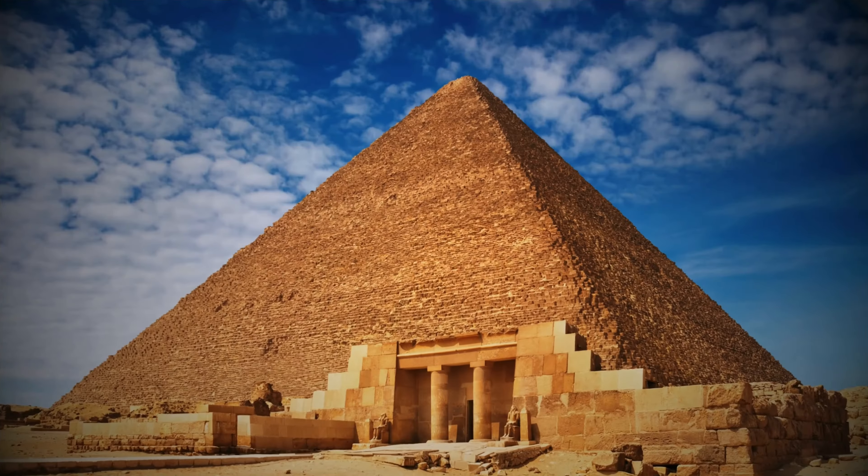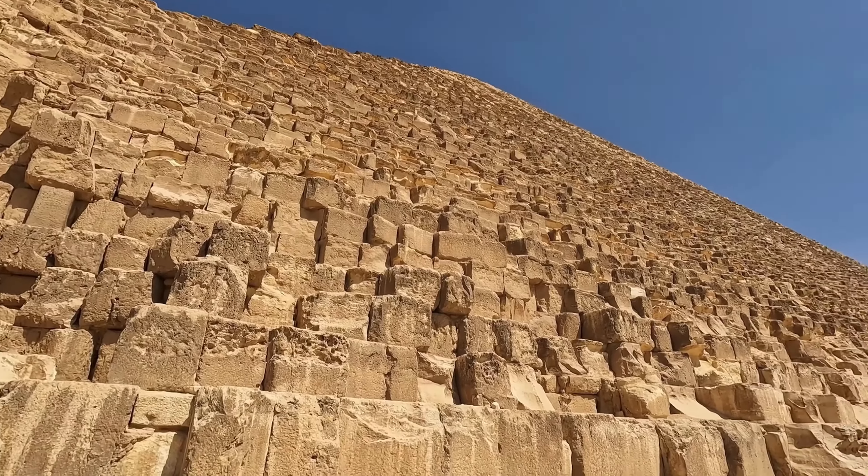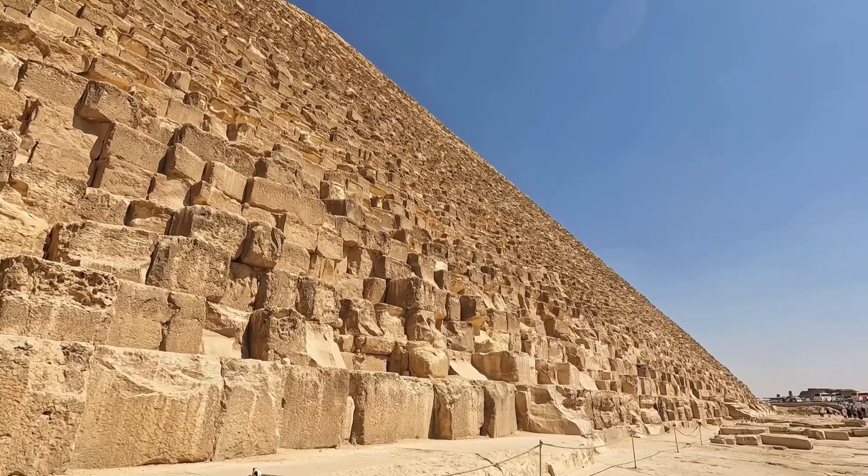These pyramids were constructed over 4,500 years ago — before even paper was invented. The Great Pyramid of Khufu is made of over 2.3 million limestone and granite blocks. Some blocks weigh as much as 15,000 pounds. That's heavier than four cars.